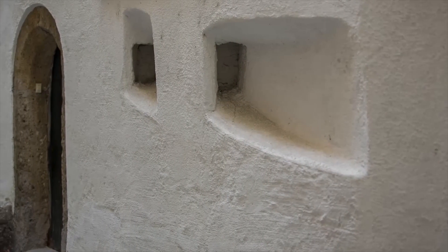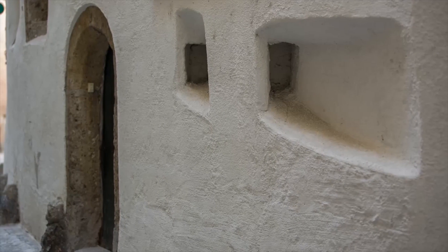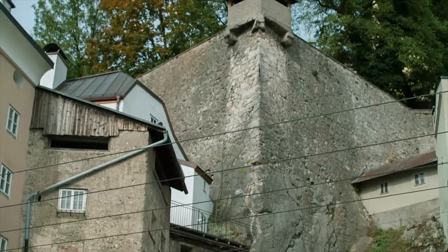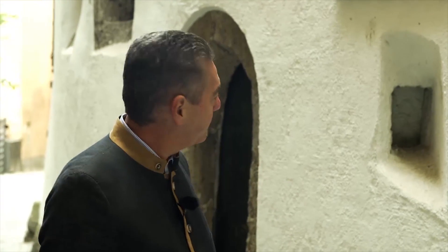The guard responsible for the inner stone gate was stationed right at Steingasse 23. The entrance in front of us was the entrance to the living quarters of the guards. The guards lived and worked here and could go directly from their living quarters to the defense towers to protect the town on the southern side. Anyone entering through this gate could be seen by the guards through these narrow slits. It was an extremely safe and easy job for the guards to protect this part of the city.